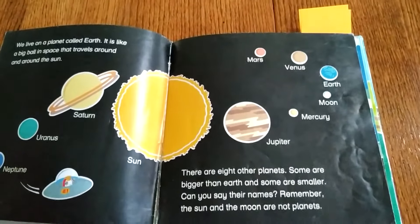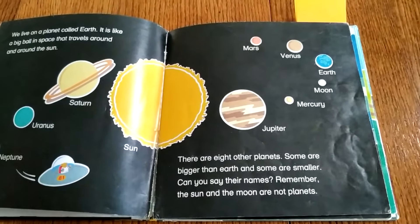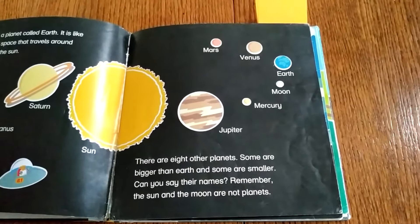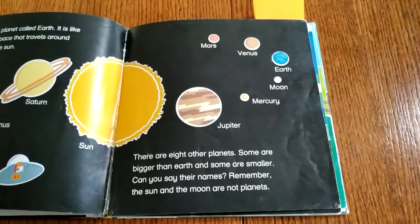We live on a planet called Earth. It is like a big ball in space that travels around and around the sun. There are other planets, some of them bigger, some of them smaller.